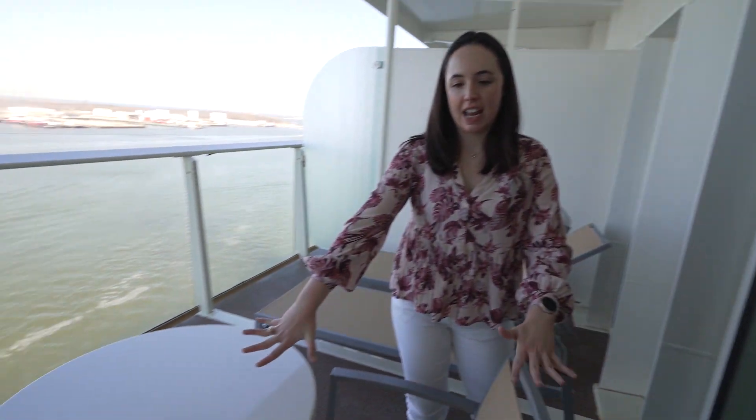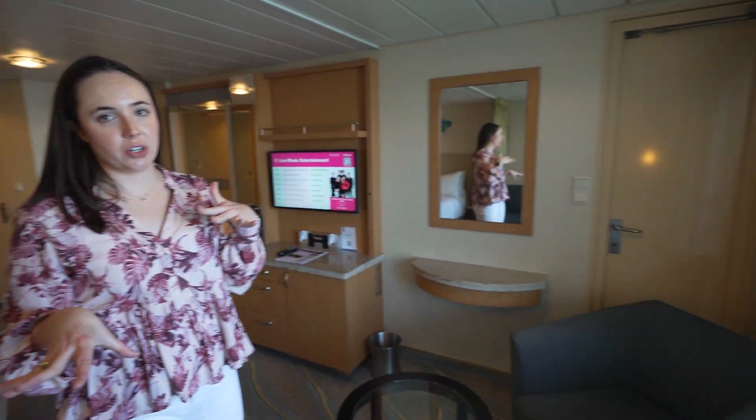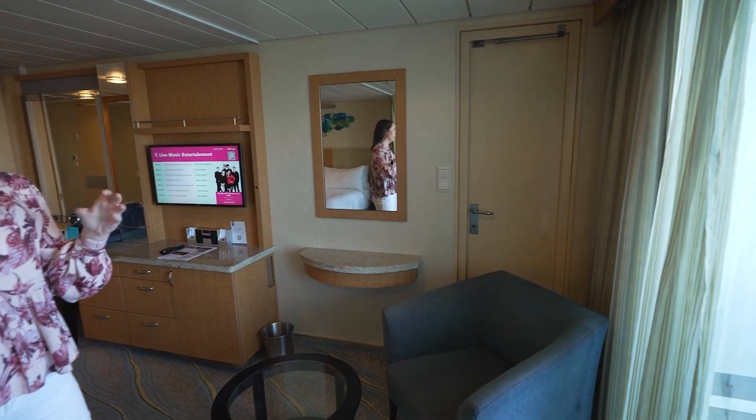A nice wide and deep balcony with enough room for a table with two chairs, so you can enjoy room service out here, as well as two lounge chairs to enjoy the waves as we sail away. This room also looks like it connects to the room next door, so if you're traveling with a large group this would be a good room since it does connect.